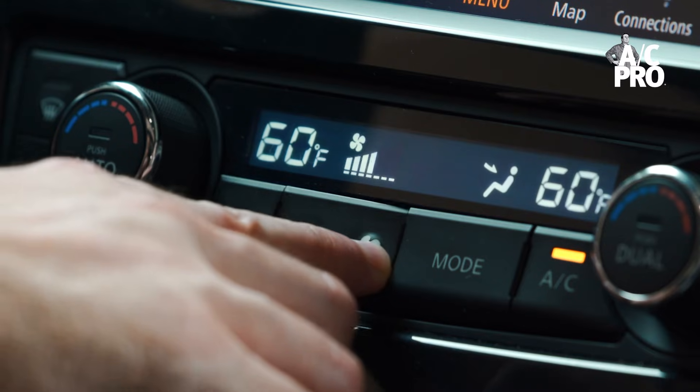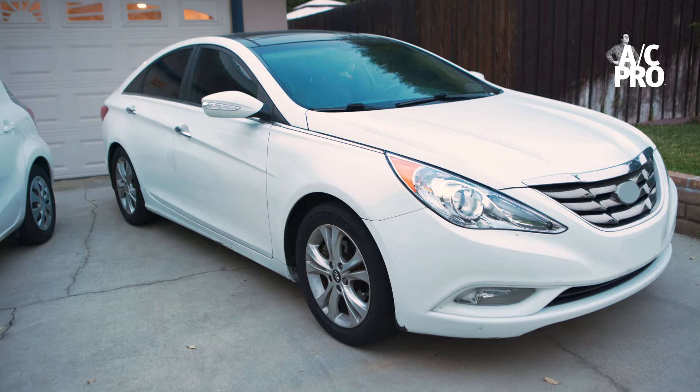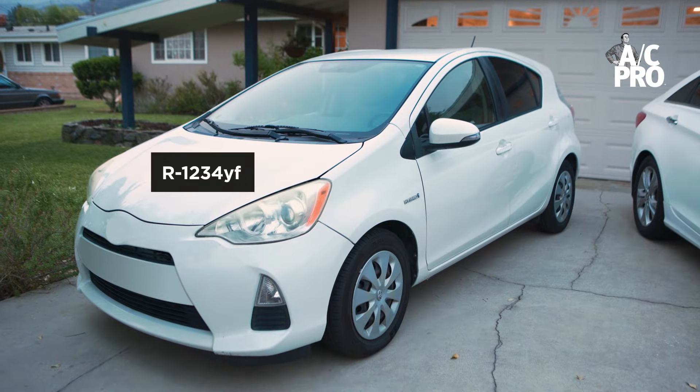On the outside of these two cars, there might be some differences, but what about the refrigerant that keeps you cold? There are two kinds of refrigerant used in modern vehicles. The car to my left uses R134A, the more common refrigerant, and on my right, a car that uses R1234YF, a greener gas.